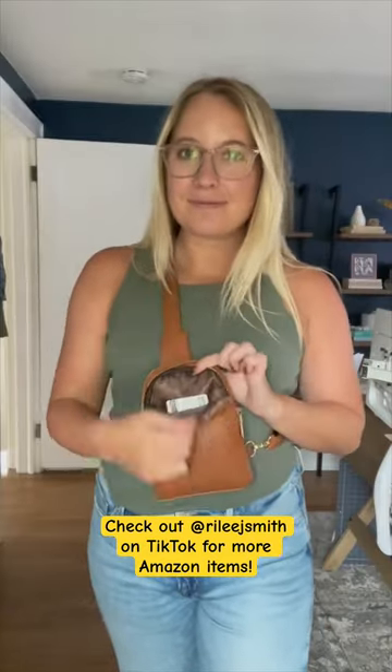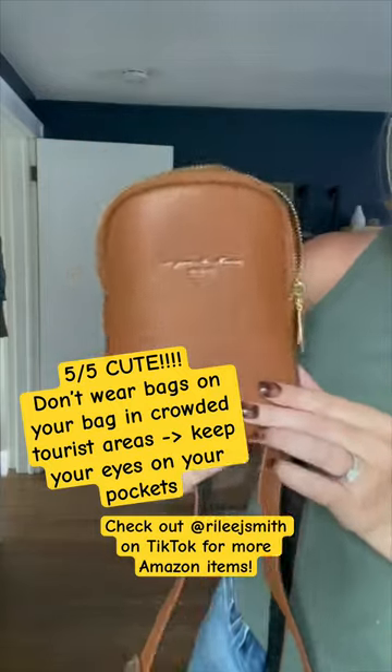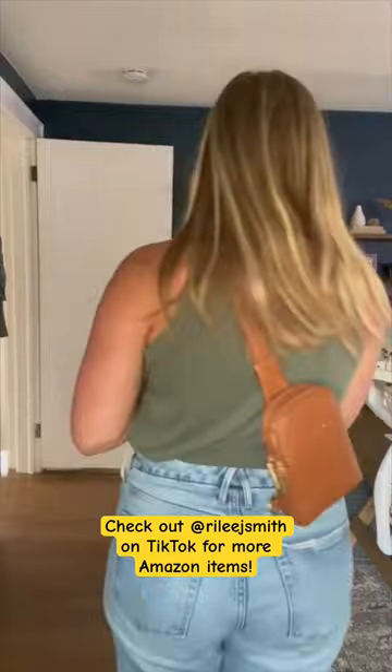This sling purse from Amazon has been my daily purse ever since I got it earlier this summer. It has a ton of built-in organization inside, including a card slot holder, and you can wear it facing frontwards or backwards.